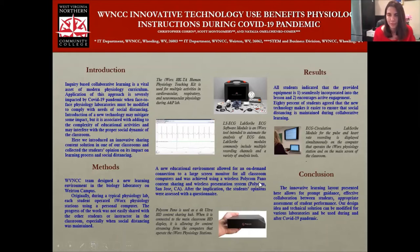Hi, guys. My name is Dr. Natalia Amilchenko. I teach anatomy and physiology at Northern Community College. I am here to present our work that is called Innovative Technology Use Benefits Physiology Instructions During COVID-19 Pandemic. Inquiry-based learning is a vital asset of modern physiology instructions.